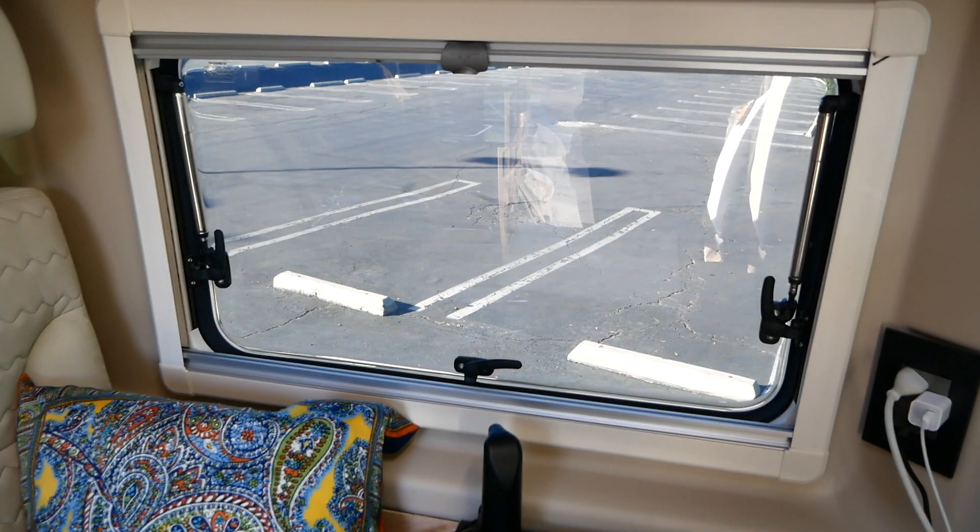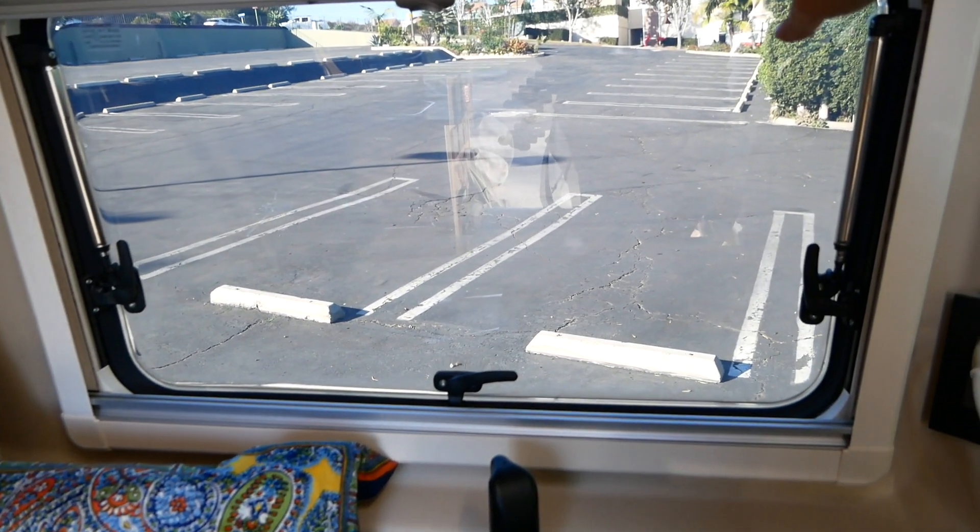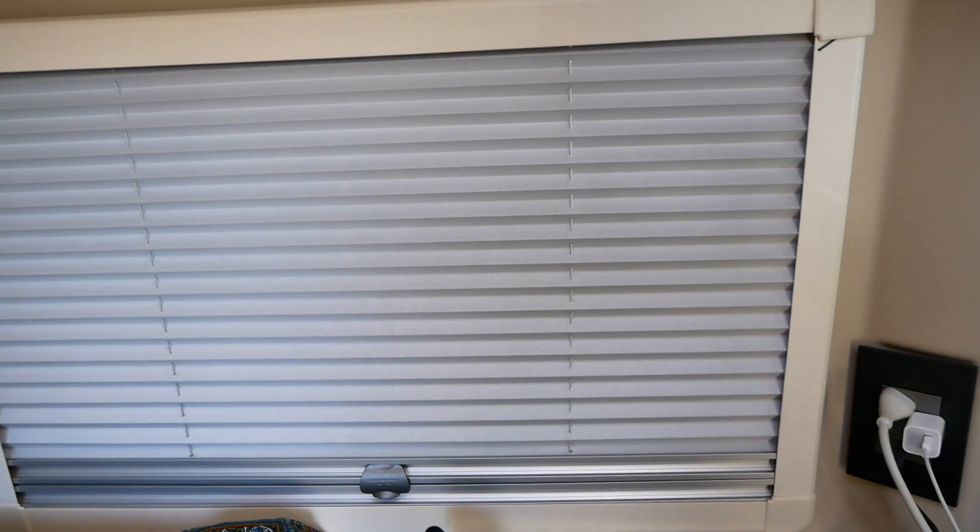Another item I really like is that the van has these nice nightshades. When you pull them down it gets really dark inside — you can't see any light coming through at all. Every single window has them, even the back doors, which is really nice. It's super dark and you can sleep at night. My Class C had shades that would roll down but they were pretty transparent — you could even see shadows from outside. With these, you cannot. It's super black and makes it easy to sleep, especially if it's still light outside.